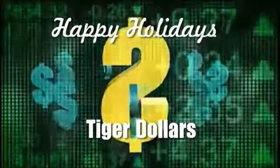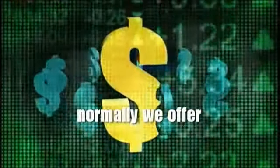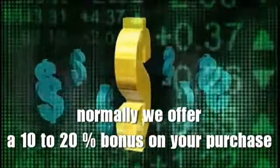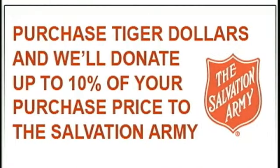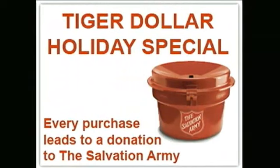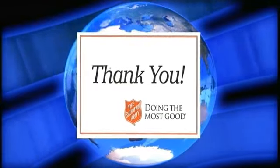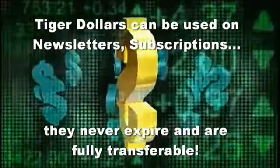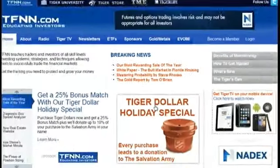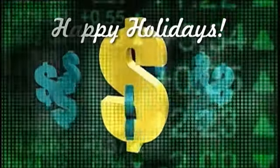Happy Holidays from TFNN. Our most rewarding Tiger Dollar sale is back this December. Through December 19th only, when you purchase Tiger Dollars you get a 25% bonus on your purchase, and up to 10% of whatever you spend will be donated to the Salvation Army in your name. You'll receive a personalized thank you letter from our local Clearwater Salvation Army administrator. Tiger Dollars can be used on any newsletters or subscriptions, never expire, and are fully transferable. Visit TFNN.com for details.